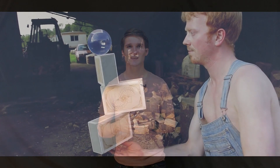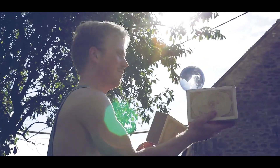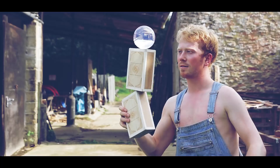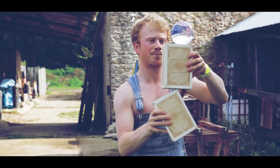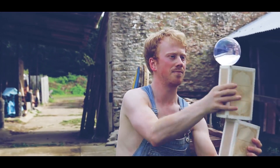I saved this next video for last this week because it's absolutely amazing. I love videos that are well done, and I love things that are unique and creative. This video is a combination of cigar box juggling and contact juggling, and it's really cool. Check it out here.